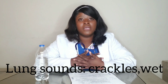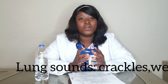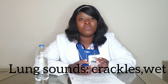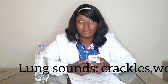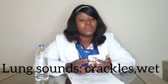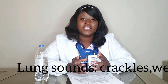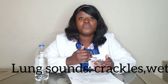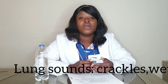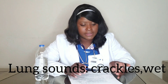Third sign and symptom: when you listen to the lung sounds, you're gonna hear a wet sound — crackles. It's gonna sound very wet. When you hear crackles in the lungs, you know that could be edema or hypervolemia, because when there is fluid in the lungs it sounds crackly — it's wet.